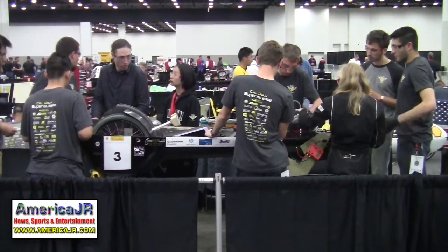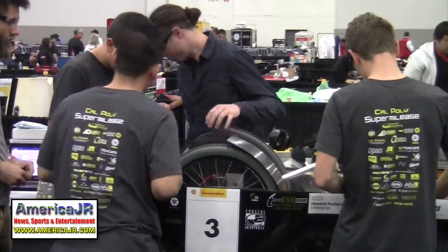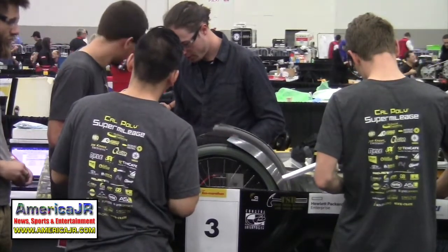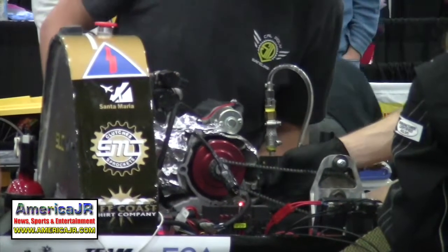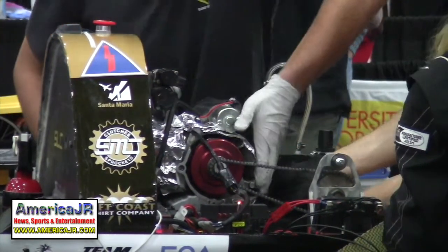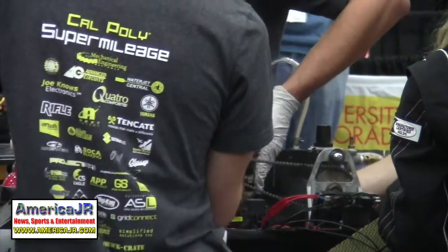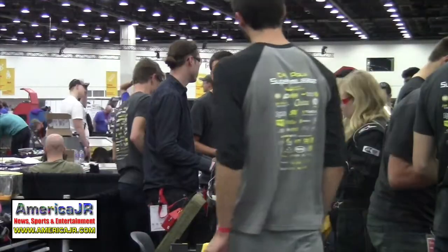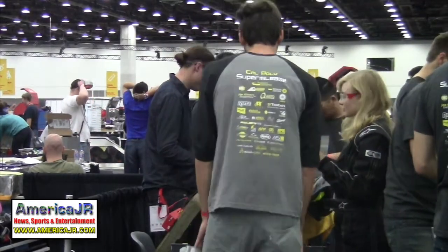Asked about their powertrain choice, the Cal Poly team explained they run Gasoline Prototype and have done so since they started coming to the competition in 2007. They like running gasoline fuel because it's the most competitive division — teams like Toronto and other top schools also run in that division. They run Gasoline Prototype for the challenge and the competition.